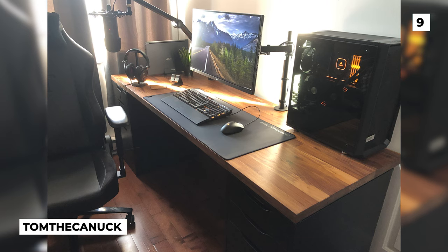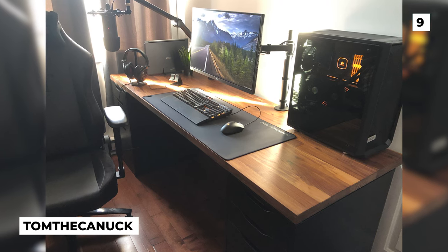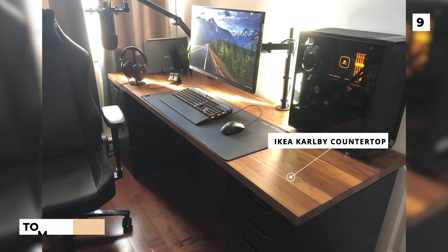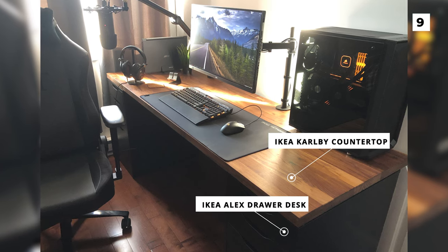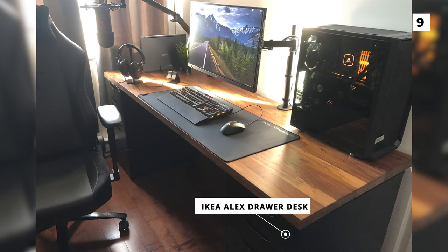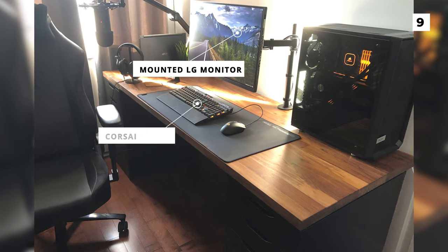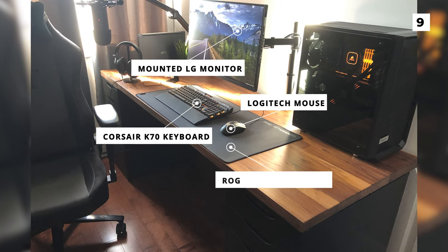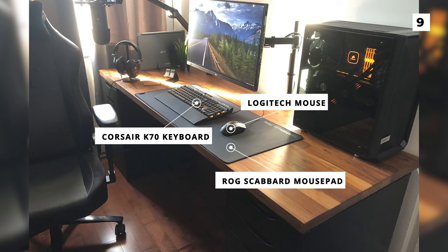Next up we've got this super warm and stylish setup from Tom the Canuck. Of course they've got the ever popular Karlby countertop and Alex drawer desk combo from Ikea. The Karlby provides a large amount of desk space which is more than enough for the mounted LG monitor, a Corsair K70 keyboard, a Logitech mouse, a ROG Scabbard mouse pad, and a whole computer.